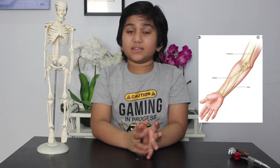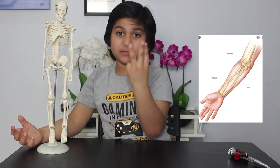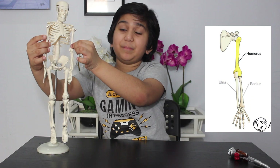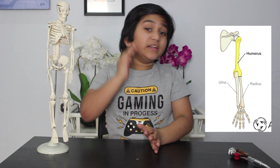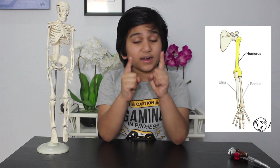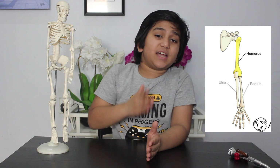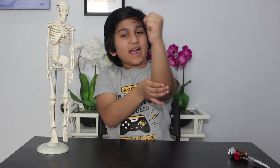The next one is the arm. The arm consists of three large bones: the humerus in the upper arm, and the radius and ulna in the lower arm. You have one radius and one ulna in each arm. The radius and ulna connect between the elbow joint and wrist.